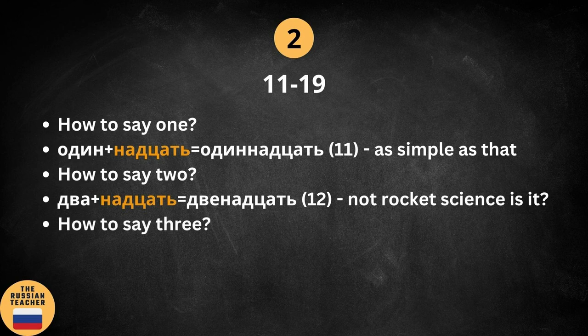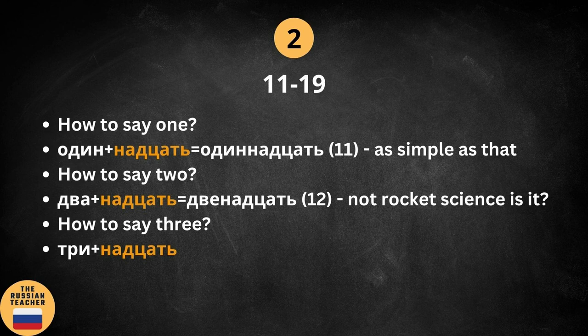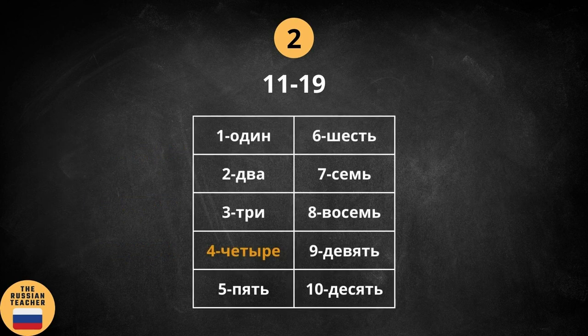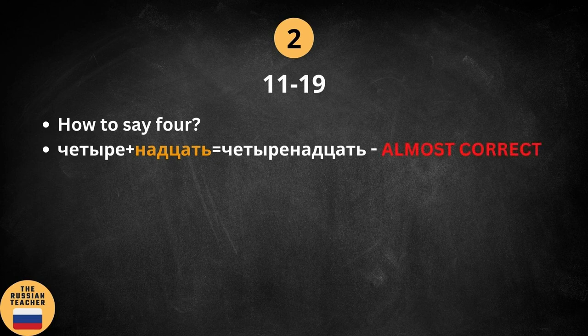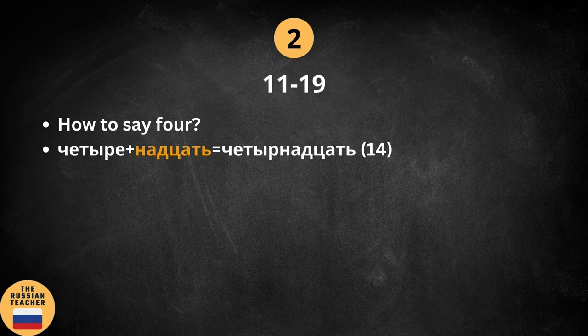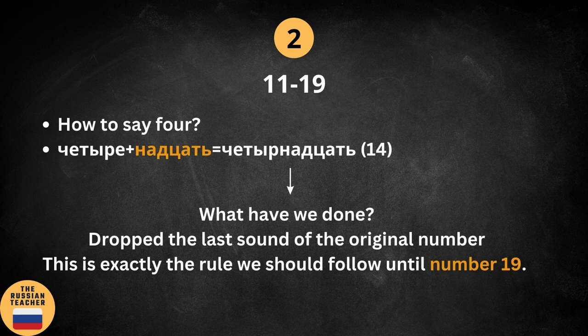How do we say 3? Back to our table — 3 is three. Following the same logic we add the suffix and what we get is 13. Easy, piece of cake. How do we say 4? We add the suffix and we get a form that is almost correct. All we need to do is to drop the last letter from the end of the original number. The correct number is 14. What we've done here is drop the last letter from the original number, and this is exactly the logic we should follow until number 19.